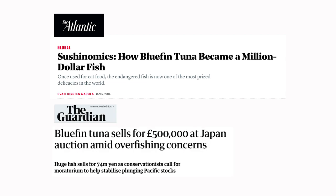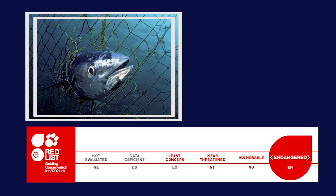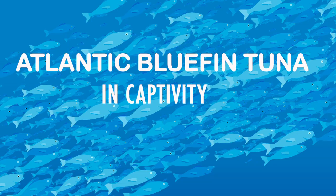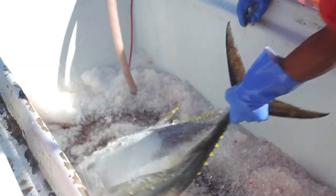In today's world, this craze over expensive bluefin tuna meat has impacted their population in the wild. Labeled as an endangered species on the IUCN Red List since 2009, they have been placed on the watch list. Consequently, studies on the cultivation of Atlantic Bluefin Tuna in captivity have become an important aspect of reducing dependency on wild-caught fish.